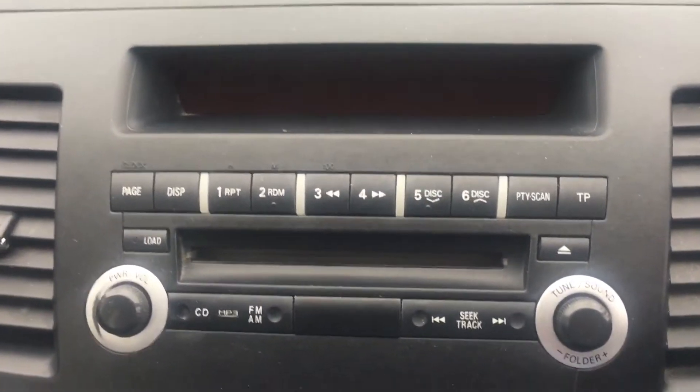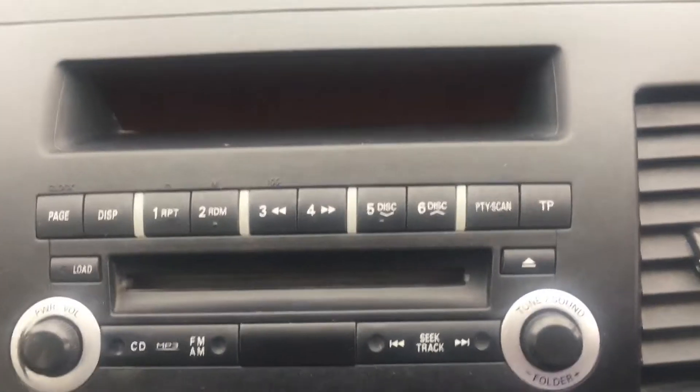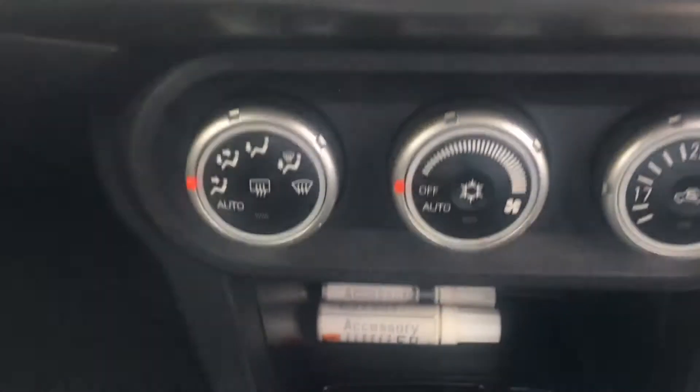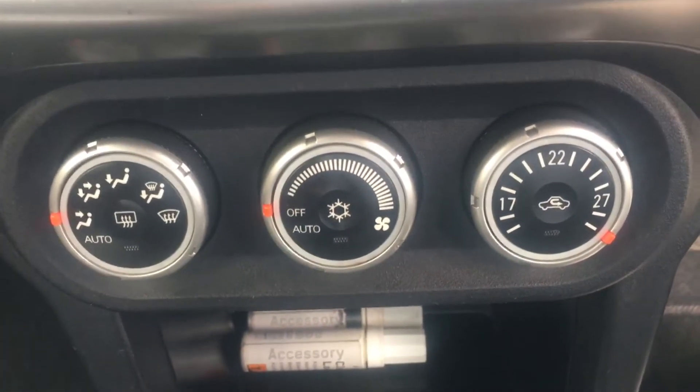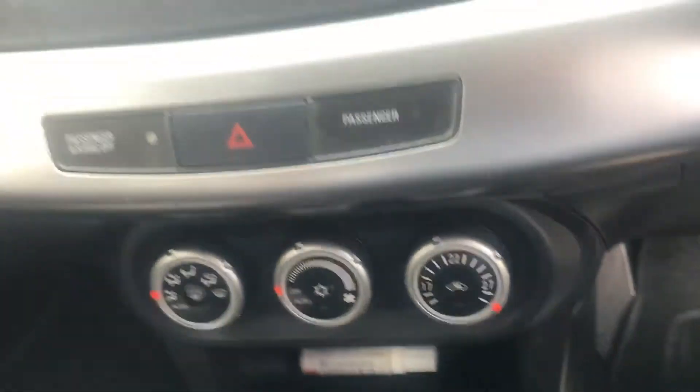Coming inside, you have the radio system there including the CD, and there's your air conditioning. Five speed manual gearbox.